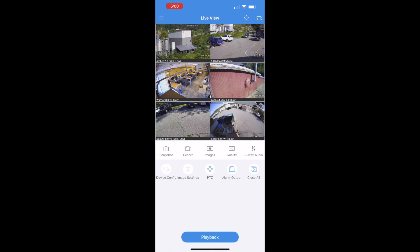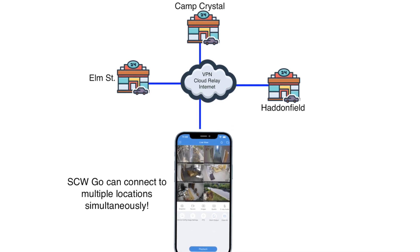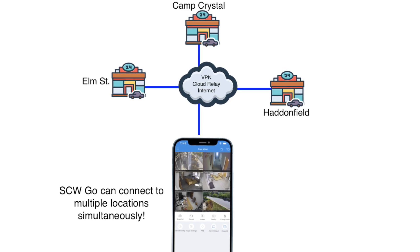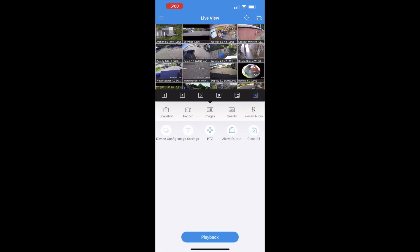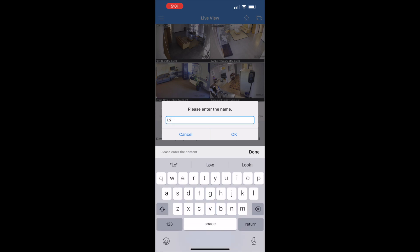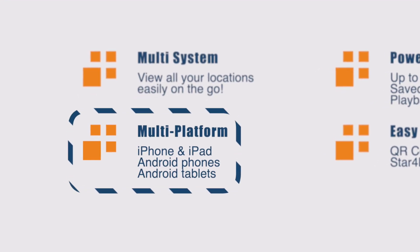Let's take a look at some of the key features. First off, if you've got multiple locations, you can easily view your NVRs together using SCW Go, with up to 16 cameras in live view, and even save view capability on the go. SCW Go works with iPhone and iPads, as well as Android smartphones and tablets.